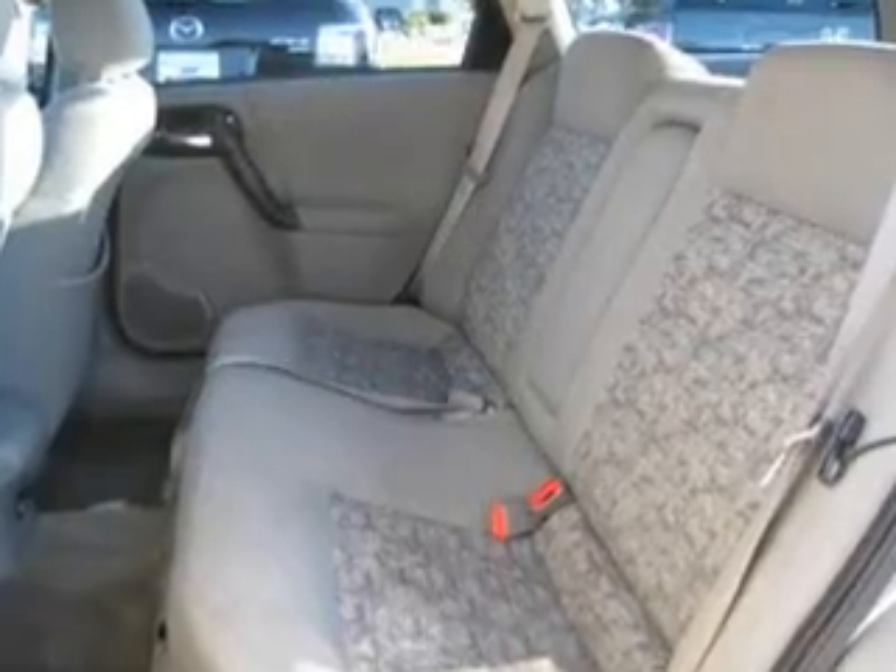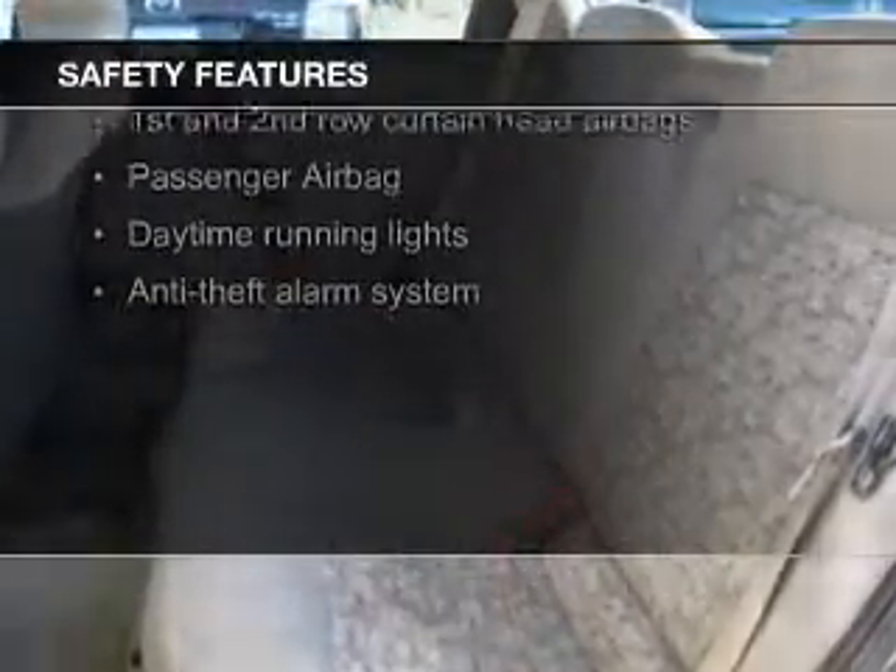Air conditioning, power windows, power mirrors, power steering. Safety was made a priority with these features.